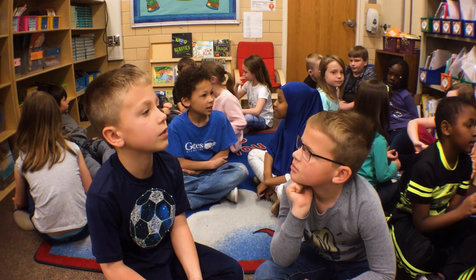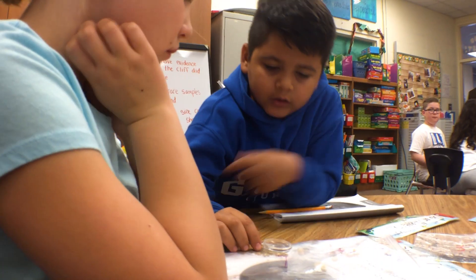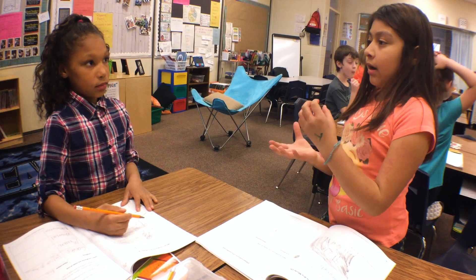With Amplify, from K through 8, students are talking the talk of science. They are thinking like scientists, they are doing like scientists, they're talking like scientists.